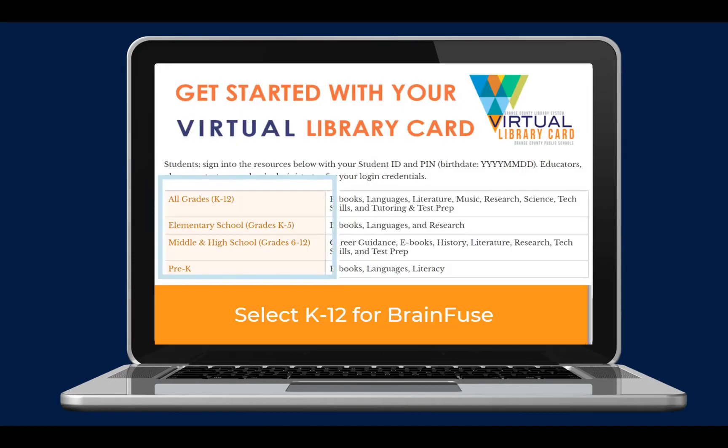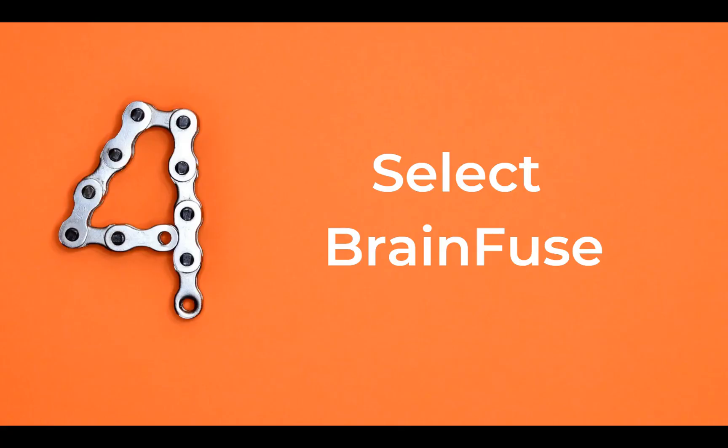This will open up the student virtual library card. BrainFuse can be found under the K-12 student section. When students click on BrainFuse, they will be prompted to log in with their student number and birth date in year, month, day format.